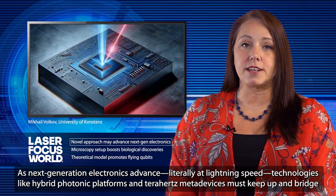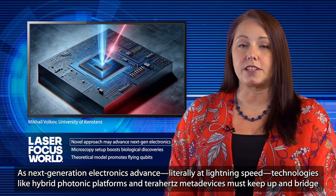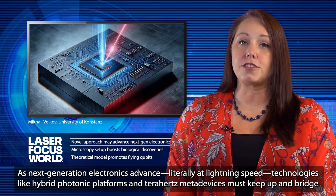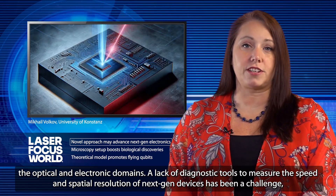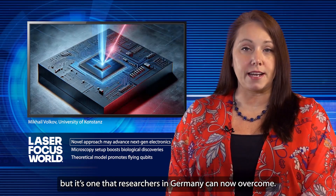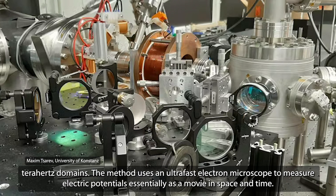As next-generation electronics advance literally at lightning speed, technologies like hybrid photonic platforms and terahertz metadevices must keep up and bridge the optical and electronic domains. A lack of diagnostic tools to measure the speed and spatial resolution of next-gen devices has been a challenge, but it's one that researchers in Germany can now overcome. A team from the University of Constance has developed an approach that can capture space-time imaging of electronic circuitry at the femtosecond and terahertz domains.